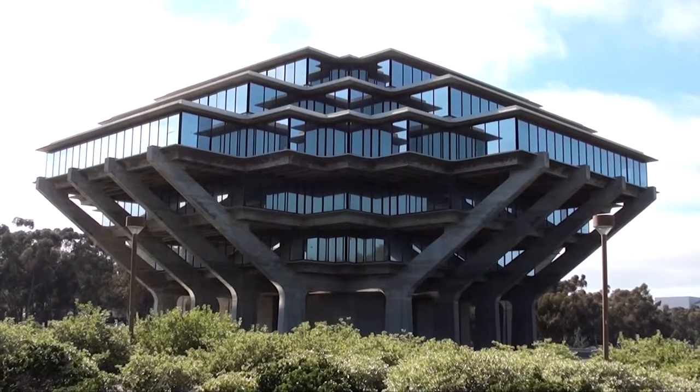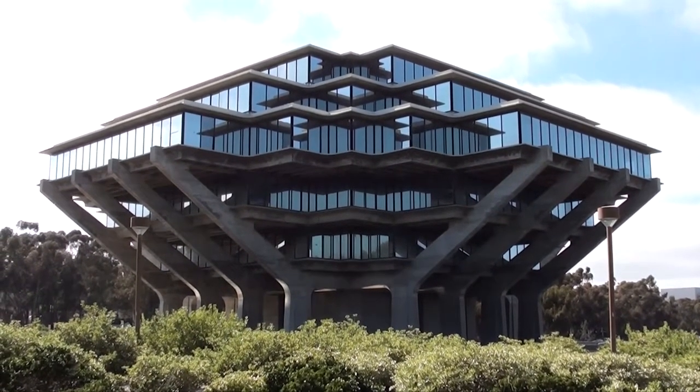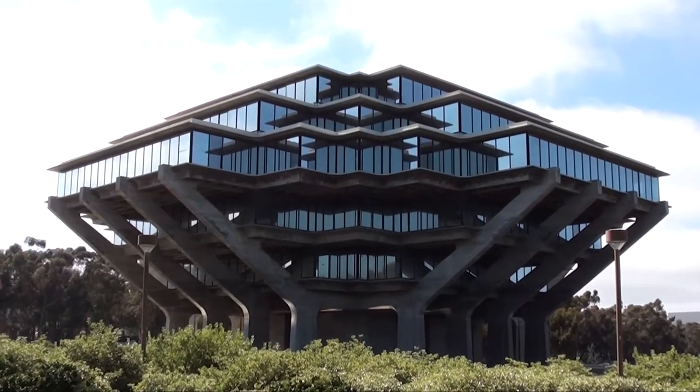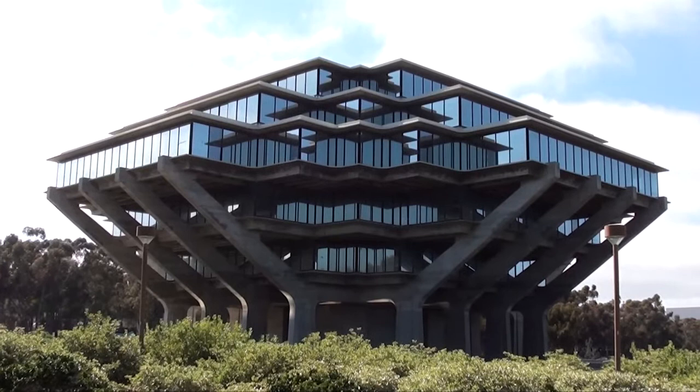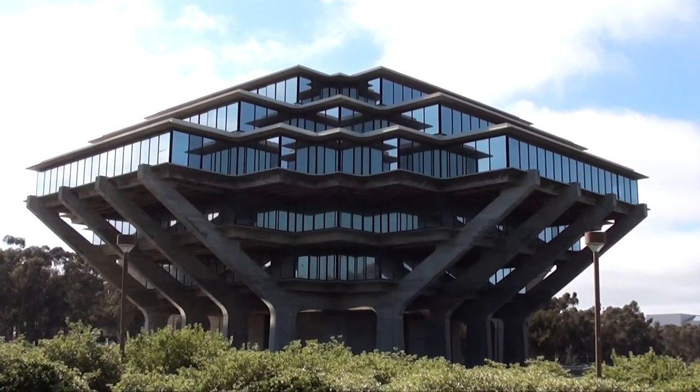Welcome to UCSD. When I think of UCSD, this is the first building that comes to mind. And it's often the building that is portrayed on lots of UCSD postcards — it's on all the student ID cards. This is an important, fun building for UCSD.